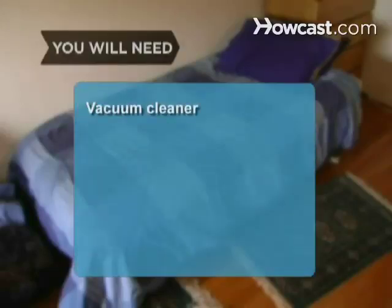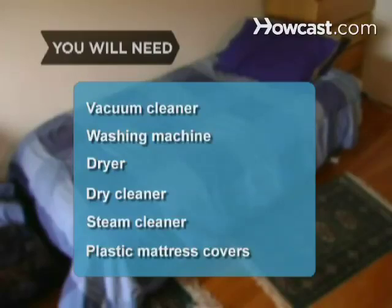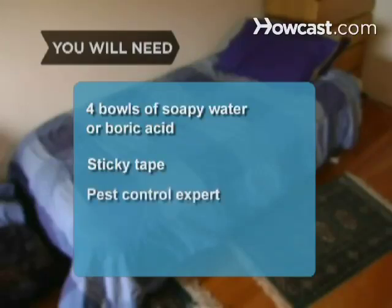You will need a vacuum cleaner, a washing machine, a dryer, a dry cleaner, a steam cleaner, plastic or fabric and plastic mattress covers, 4 bowls of soapy water or boric acid, sticky tape, and a pest control expert.